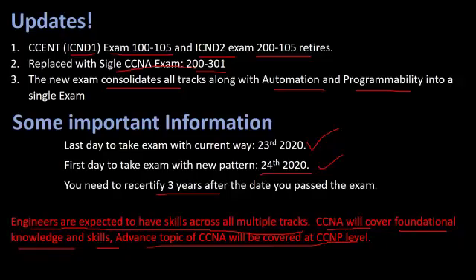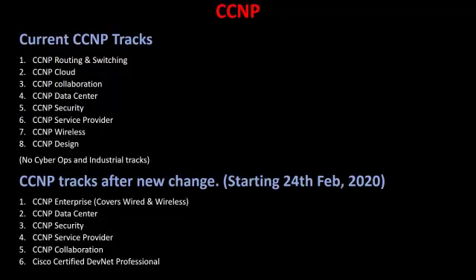The CCNP track also has some changes. Currently there are eight different options for the CCNP exams, such as routing and switching, cloud, collaboration, data center, security, service provider, wireless, and design. There are no cyber ops or industrial tracks for CCNP at the moment.